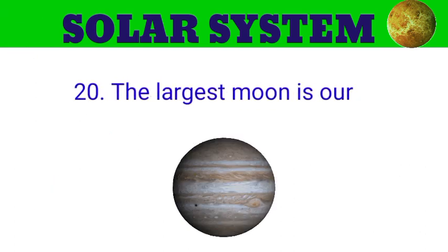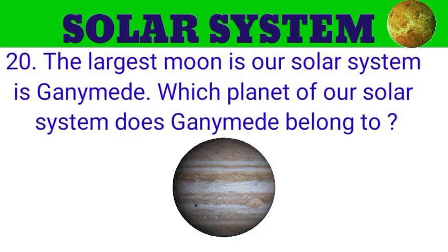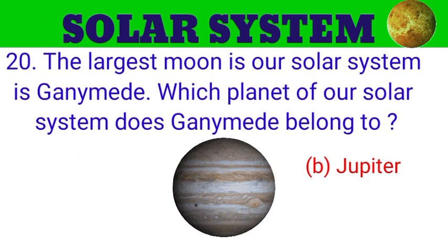Question number 20. The largest moon in our solar system is Ganymede. Which planet of our solar system does Ganymede belong to? The options are A. Mars, B. Jupiter, C. Earth, D. Uranus. And the answer is Jupiter.